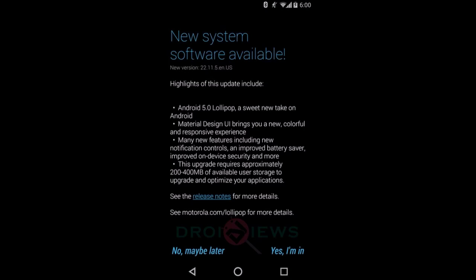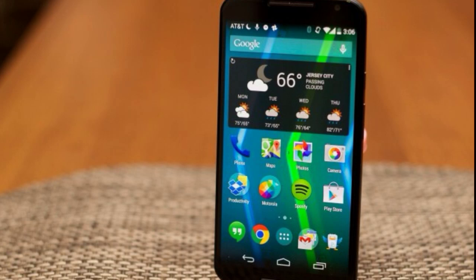This year Motorola has kind of beaten Google completely, being the first manufacturer with 5.0 Lollipop on a smartphone with the new Moto X. Motorola began the soak test for 5.0 Lollipop on the 2014 Moto X earlier today.